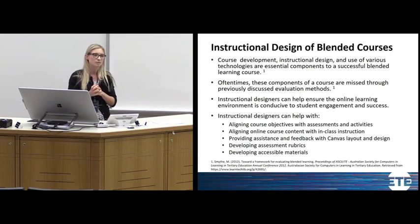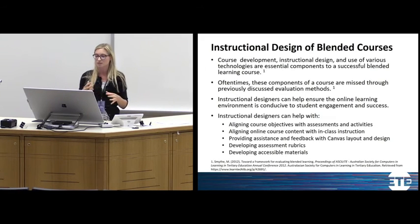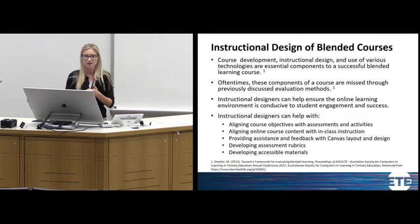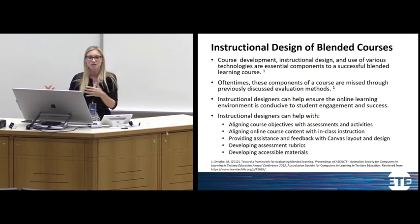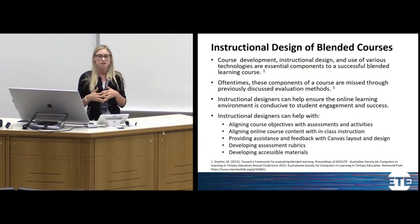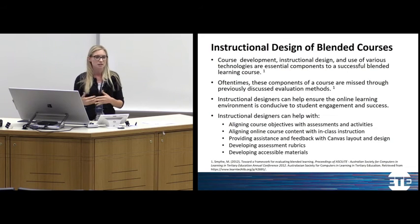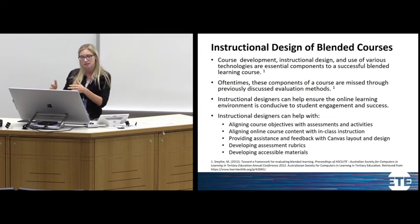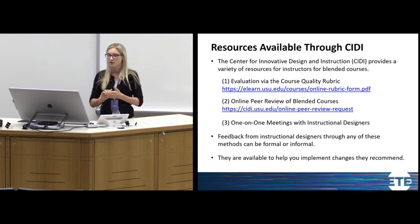These instructional design elements are often missed with traditional peer and student evaluations, so we really want to get instructional designers involved to ensure the online component of our blended course meets students' needs and aligns with our objectives. If you've not worked with an instructional designer before, I highly encourage it — they can make your job easier and provide resources you may not know of. A few things they do: help align course objectives with assessments and activities; align online course content with in-class instruction; provide assistance with Canvas layout and design; and support with assessment rubrics and accessible materials.